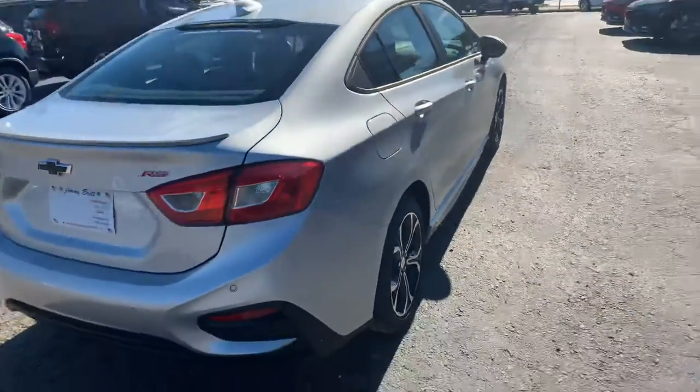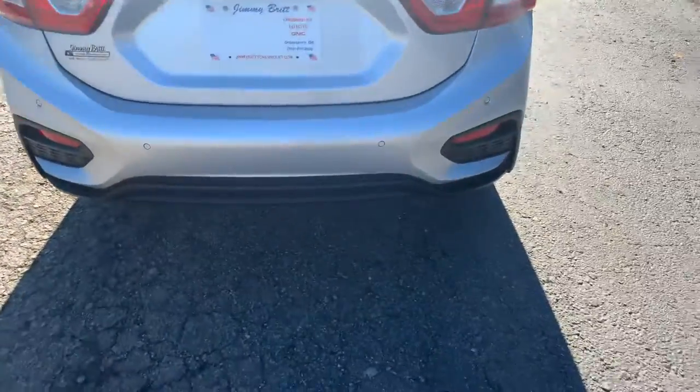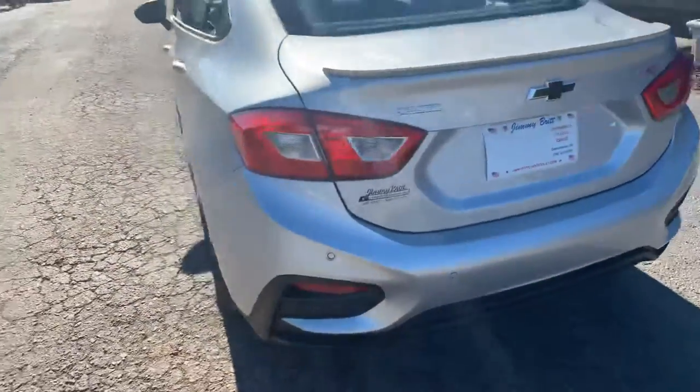I mainly just wanted to make you this video so you can see that the vehicle is still here and available. It has the rear parking sensors, and a backup camera comes standard on it.